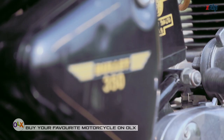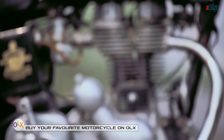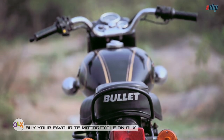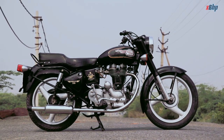Few motorcycles can match the Bullet in popularity, and even fewer can come close to the cult following it enjoys. It is the longest surviving motorcycle line-up from the longest running bike maker in the country. Royal Enfield quite literally has defined generations of riders. Love it or hate it, but for sure you can't ignore it.